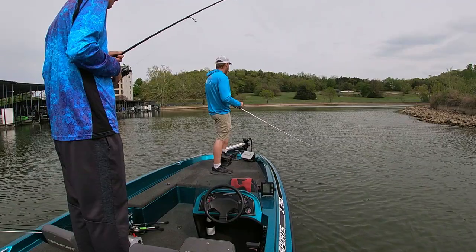Alright guys, that's going to do it for this episode. If you enjoyed this, leave me a thumbs up down below and consider subscribing if you haven't yet. We're going to head out and get off the water before it gets dark. Thanks for hanging out with us and we'll catch you guys on the next one. Bye!